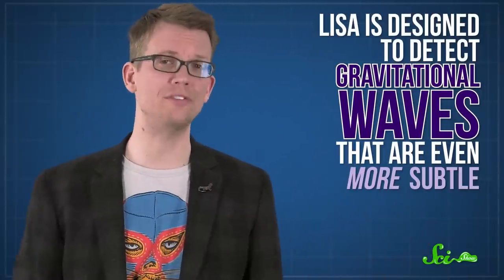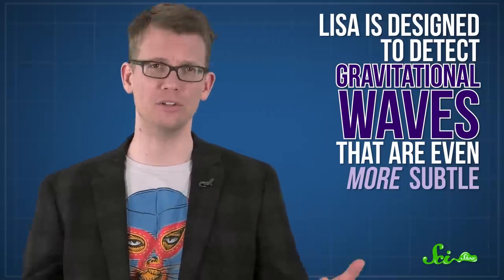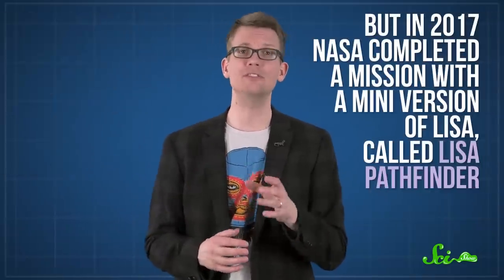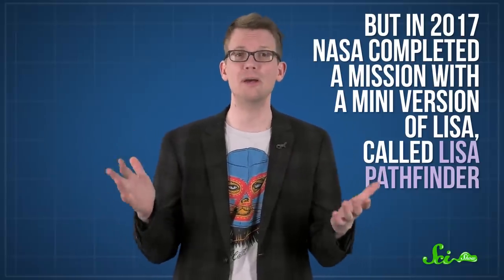LISA is designed to detect gravitational waves that are even more subtle — ones that come from events that can last for minutes or even hours, like when the much more massive black holes in the centers of galaxies merge. LISA probably won't make it off the ground until about 2034, but in 2017 NASA completed a mission with a sort of mini version of LISA called LISA Pathfinder that showed the technology can function well enough to make measurements in space. So while it won't technically be on Earth when it eventually launches, LISA will be the biggest observatory we've ever built, by far — and at 1.6 million kilometers across, that is going to be a tough record to break.